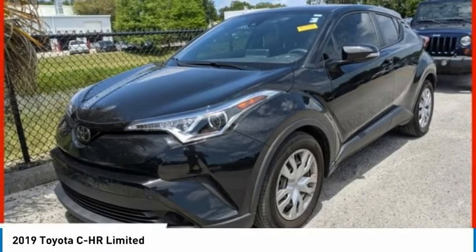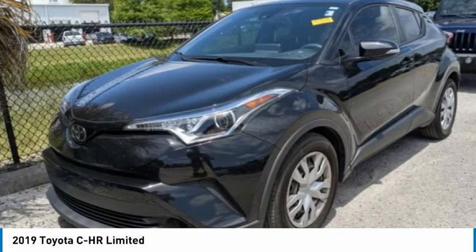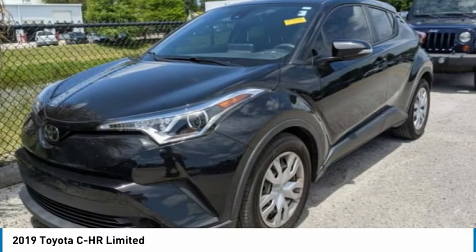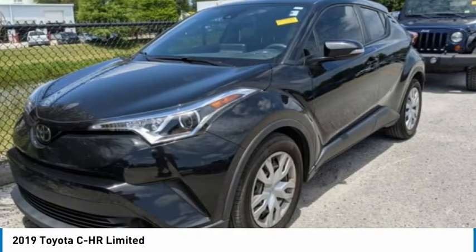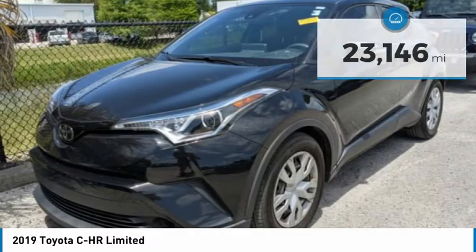The Toyota CHR's fresh design makes it stand out in the crowd and the interior oozes with style. The CHR handles like a race car and has all the safety features you'd expect from a Toyota vehicle, and is priced below twenty thousand dollars.